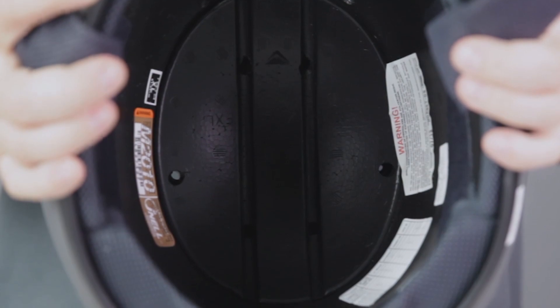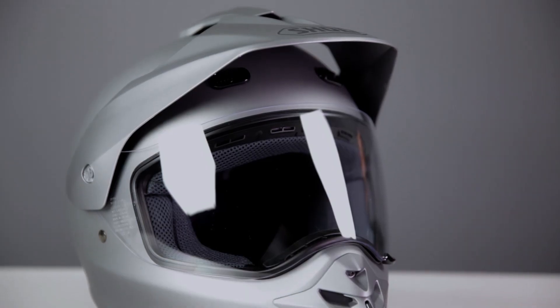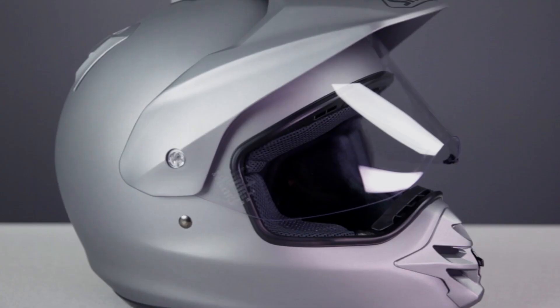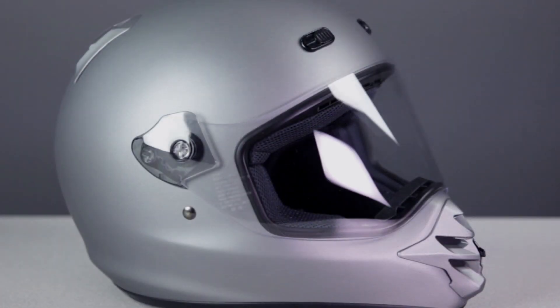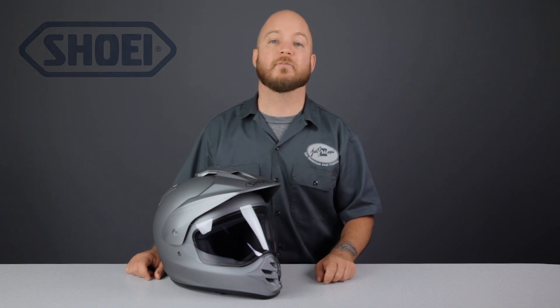Other notable features include a semi-dual EPS liner, the capable C49 face shield, and the ability to wear this helmet using any combination of the shield and visor you like.